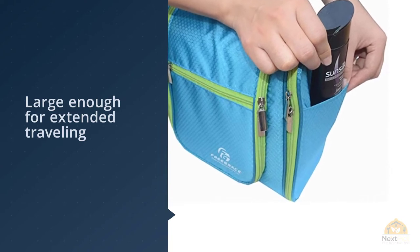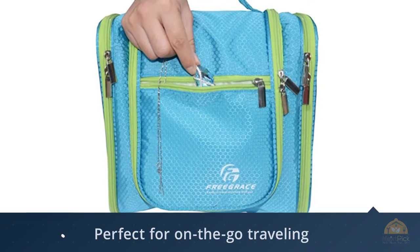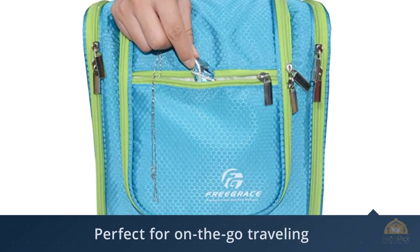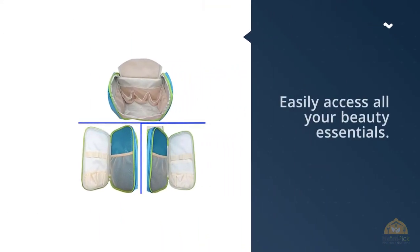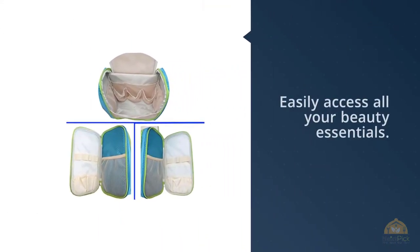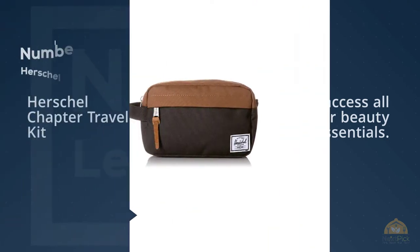This toiletry bag is large enough for extended traveling but retains its shape when you pack it full, so it's easy to pack in your luggage. Perfect for on-the-go traveling — you can use the hook to hang it and easily access all your beauty essentials.